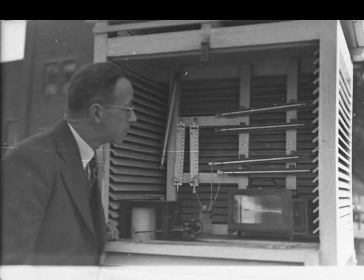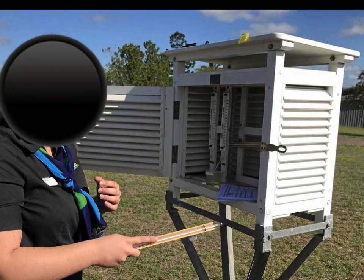Traditionally, Australia has used what are called large-size Stevenson screens. These have been used since the 1900s and were the traditional size used here in Australia. But over the last few decades, the Bureau of Meteorology have systematically and methodically replaced every large-sized Stevenson screen in Australia and substituted it with a small-sized Stevenson screen.